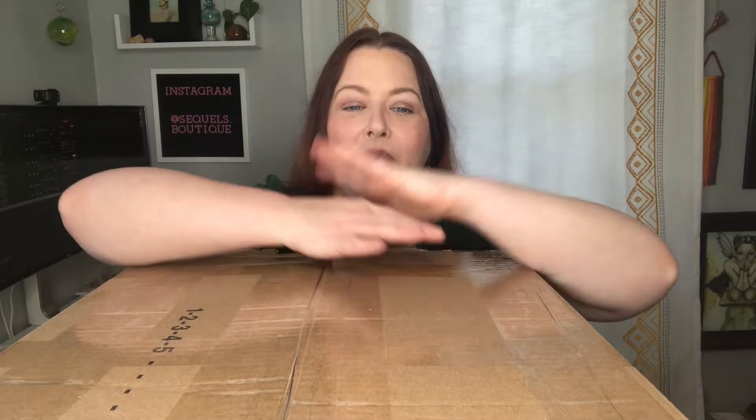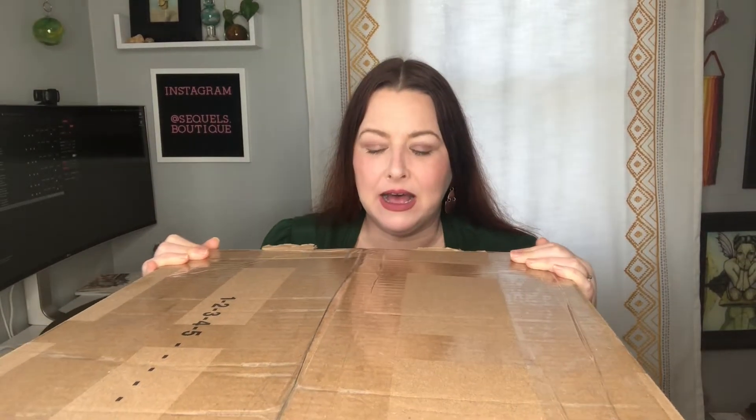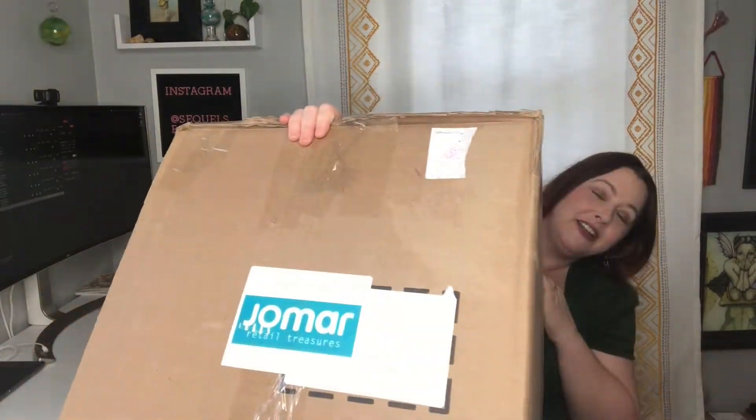Hi Sequel's friends! Today is a new video day and it is another unboxing video. Come see what I got in this big box from Jomar.